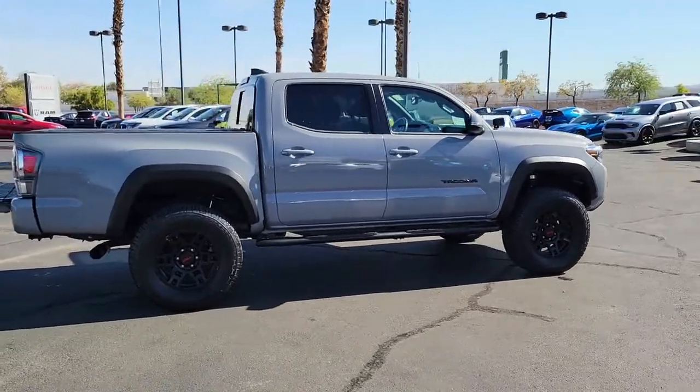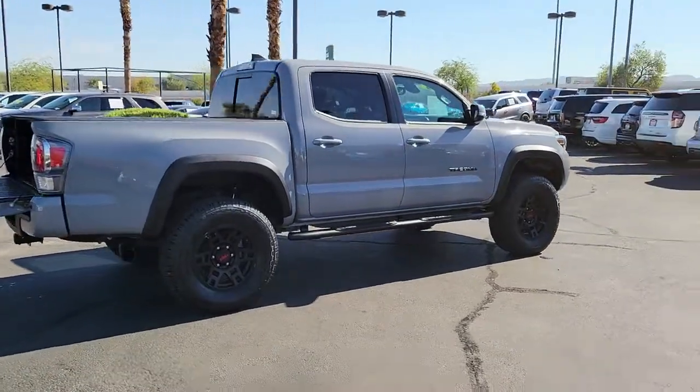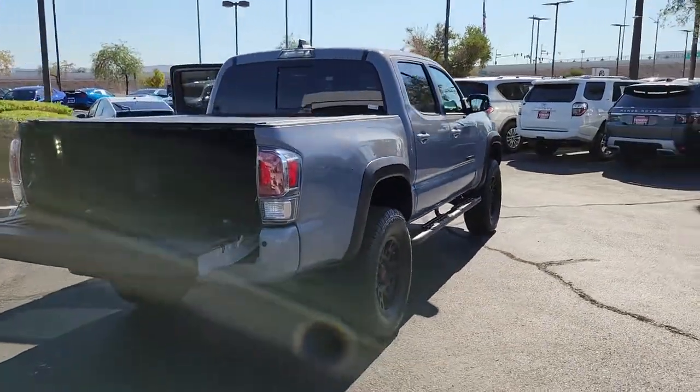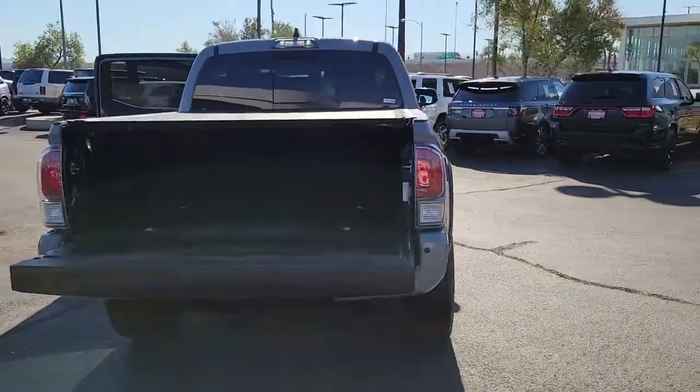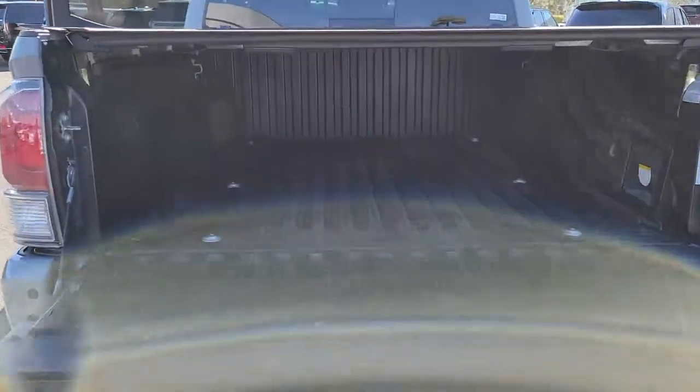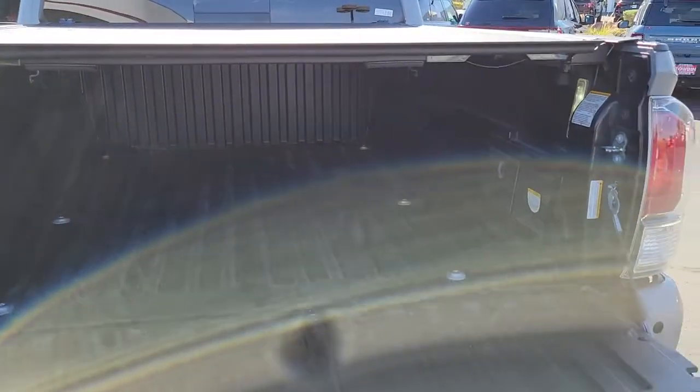Here's an iconic Toyota Tacoma that's ready for work or play. This midsize pickup is ready to tow or hit the trail and comes loaded with driver assistance and safety features. Rugged and capable, it's the right choice for your adventurous spirit. The following are some of this vehicle's highlighted options.